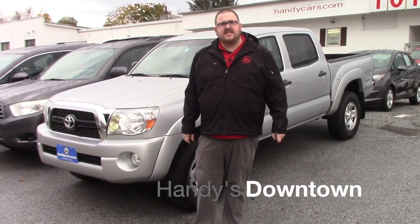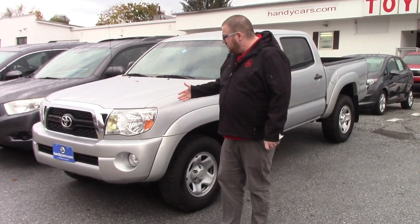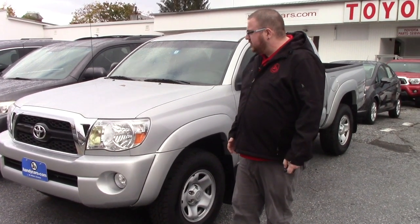Hey Greg, Nick Lambert here again from Handy's Downtown. Just wanted to make a video for you on this other truck that we discussed. This is a 2011 Toyota Tacoma.